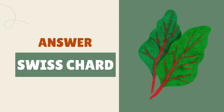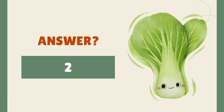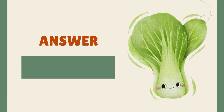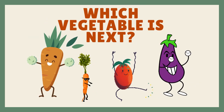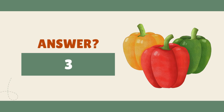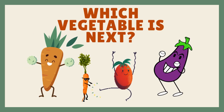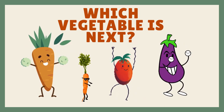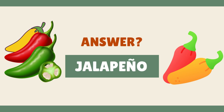It's swiss chard. It's bok choy. It's capsicum. It's jalapeno.